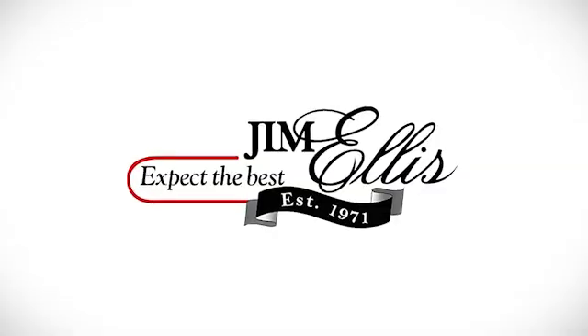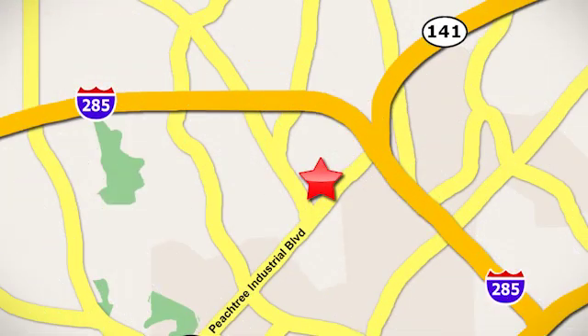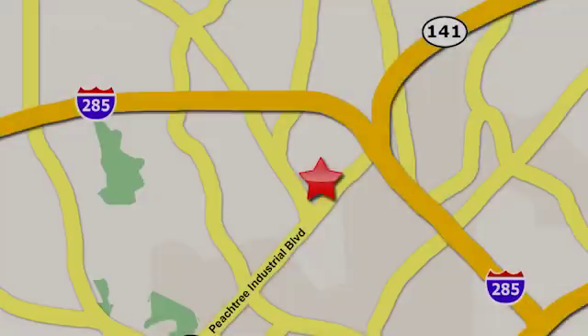Take it for a test drive today. Contact Jim Ellis Volkswagen of Atlanta today, or stop on by. We're conveniently located inside I-285 on Peachtree Industrial.